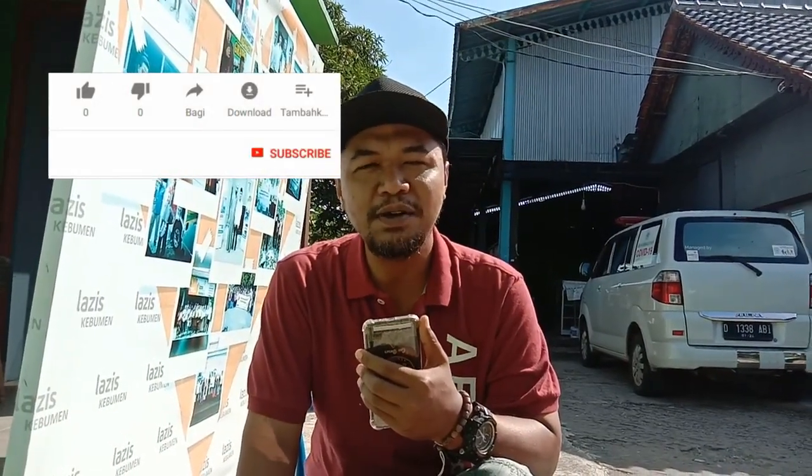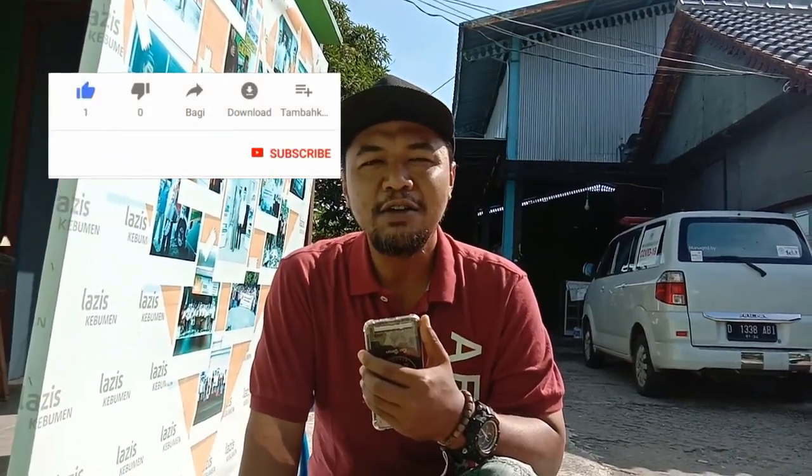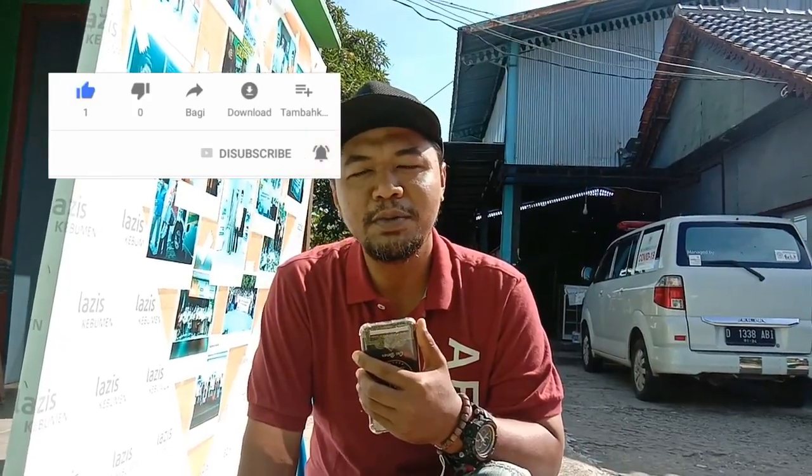Gitu ya teman-teman, jangan lupa di-subscribe, di-like, dan di-share. Oh iya, jangan lupa juga pencet tombol loncengnya. Assalamualaikum warahmatullahi wabarakatuh.